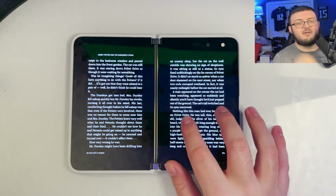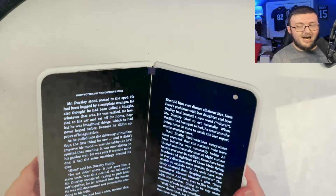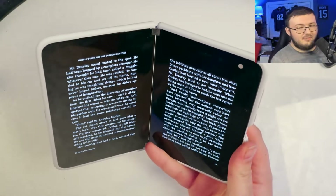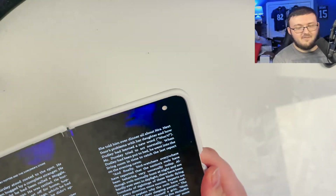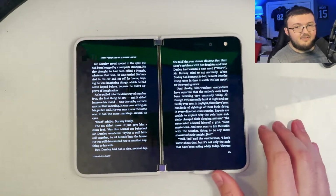Obviously, you can do that on any phone. But it is nice to have two screens — while you're listening to it on one screen, you can be doing other things on the other screen. It is a nice little feature to have. Reading is definitely an amazing feature on this device.